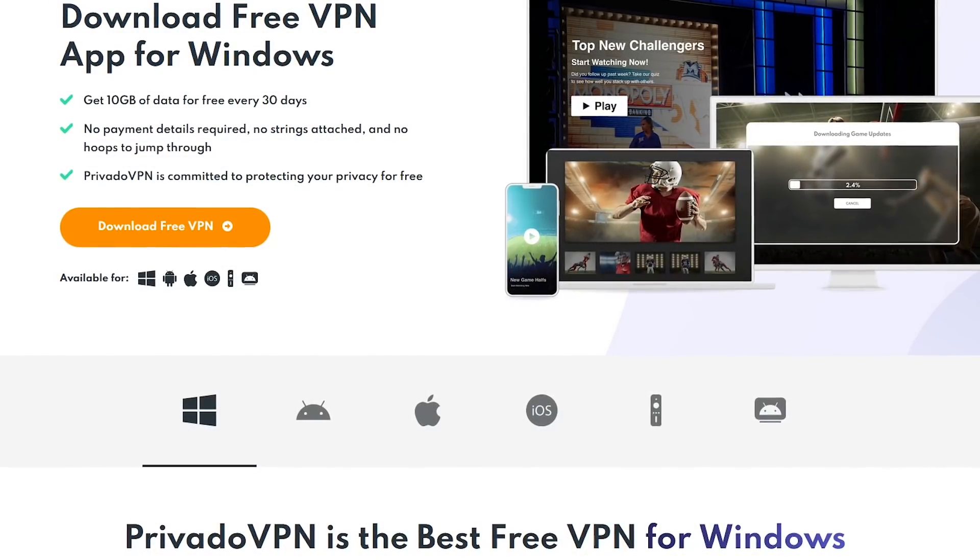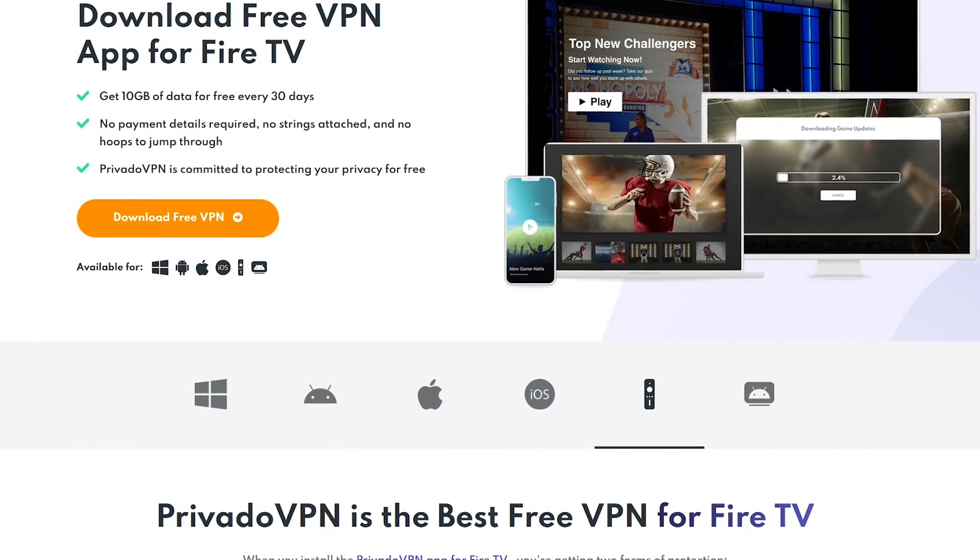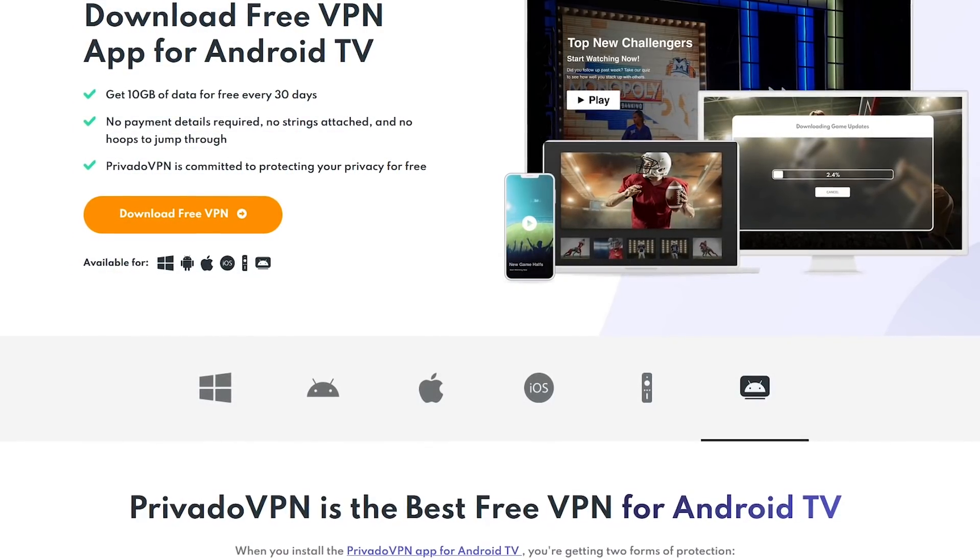Pravado VPN is available for Windows, Android, macOS, and iOS. They also have apps for the Amazon Fire TV and Android TV.